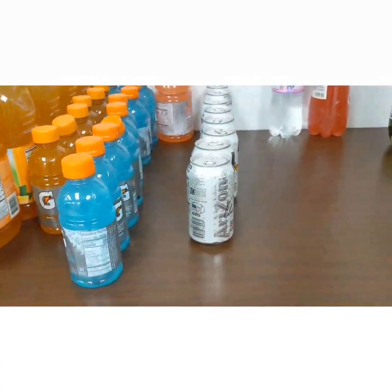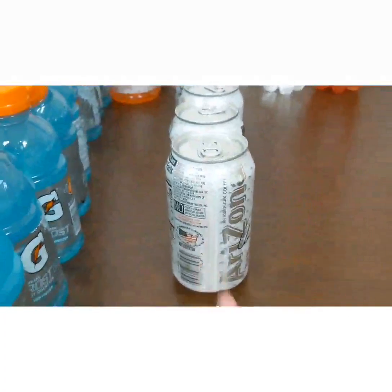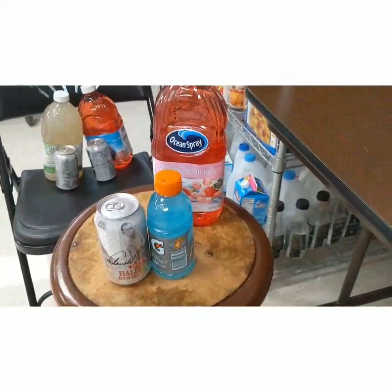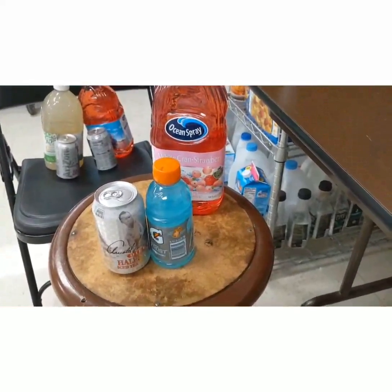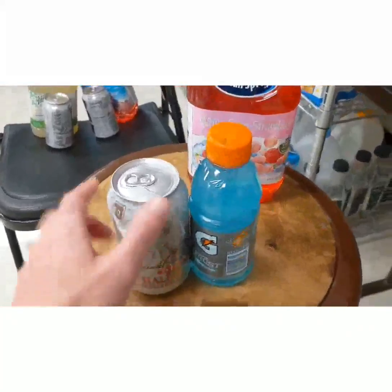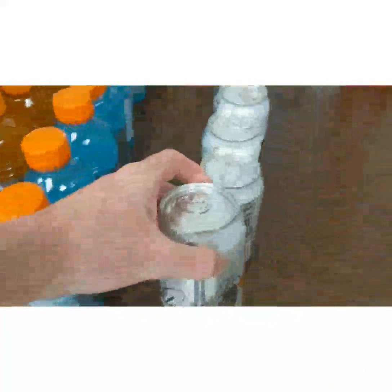We also need more Arizona iced tea. Which item should we add to the shelf? This can is the Arizona iced tea. Let's stock it on the shelf.